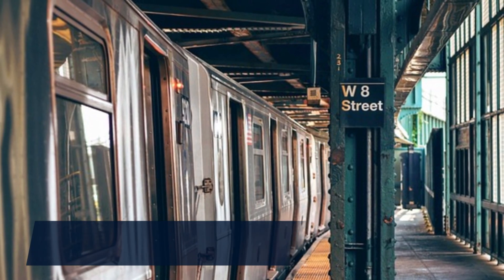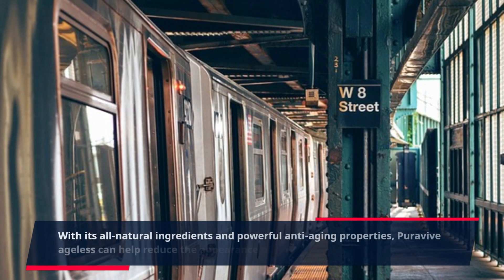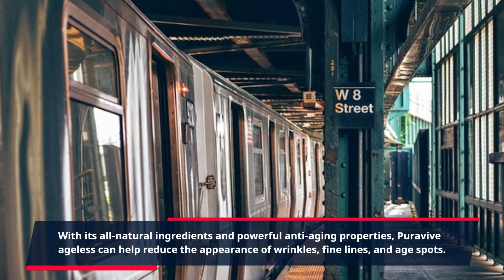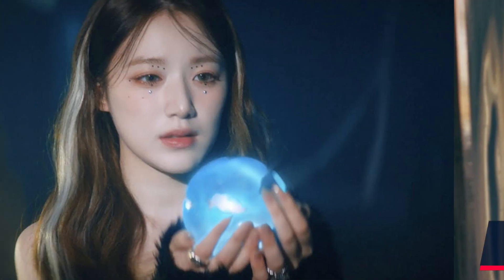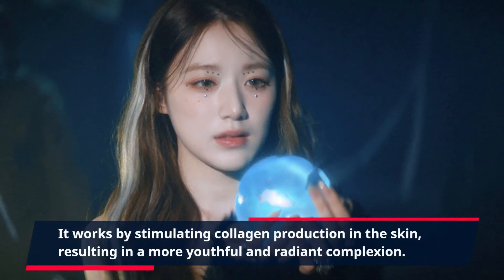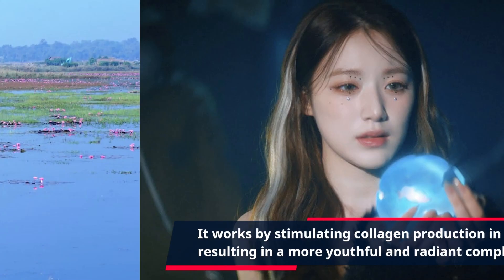With its all-natural ingredients and powerful anti-aging properties, PuraVive Ageless can help reduce the appearance of wrinkles, fine lines, and age spots. It works by stimulating collagen production in the skin, resulting in a more youthful and radiant complexion.